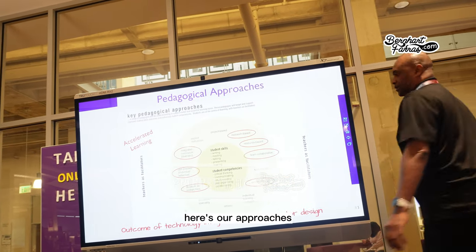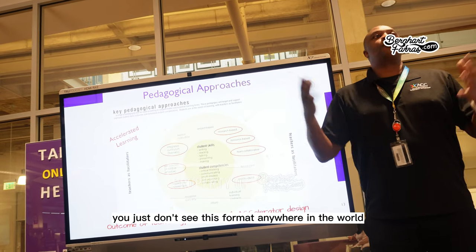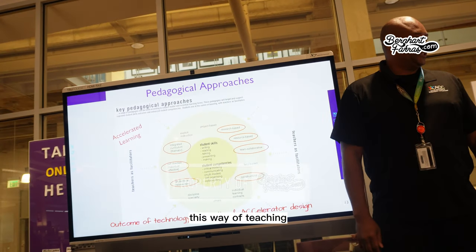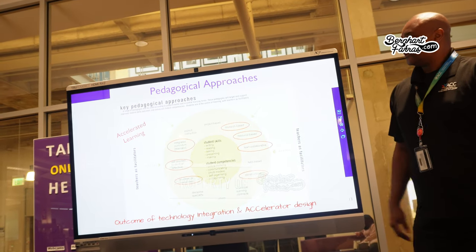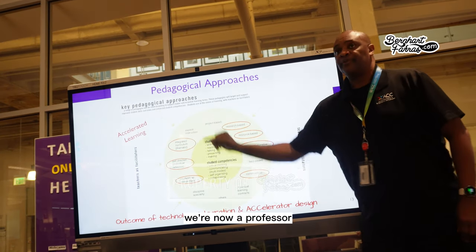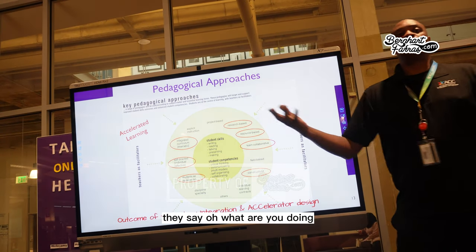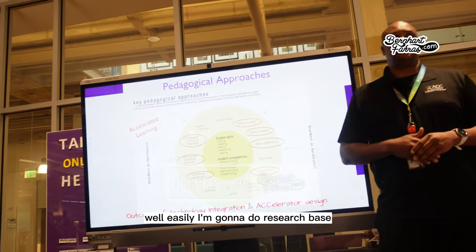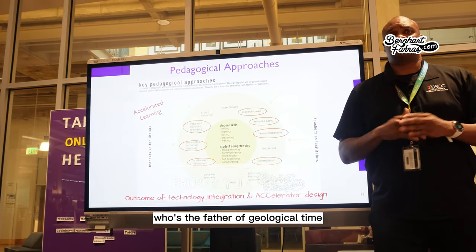You just don't see this format anywhere in the world — this way of teaching, this design. Where now a professor, when they write their curriculum, they can take a research-based approach. My geography professor says, 'Who's the father of geological time?' and tells students to go research it online.